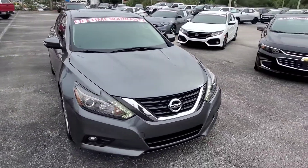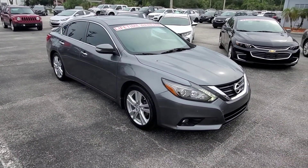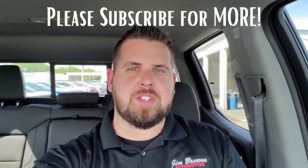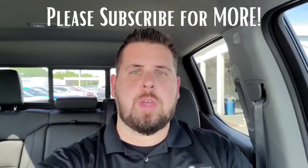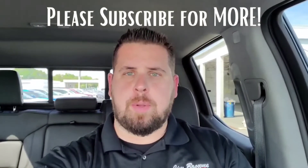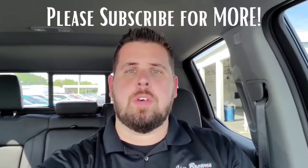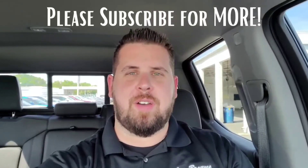Maintenance is very affordable on these, and it gets good gas mileage. So anyway, if I missed anything or you'd like more photos or videos, let me know. Thank you so much for watching. I want to let you know there are a lot of things you can do before you come into the dealership — you can do your credit application, appraise your trade, and work pretty much the entire deal right from your house. Reach out to me and let me know how I can make this very simple for you. Talk to you soon, have a great day.